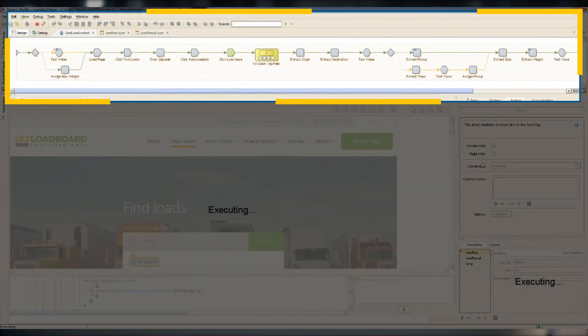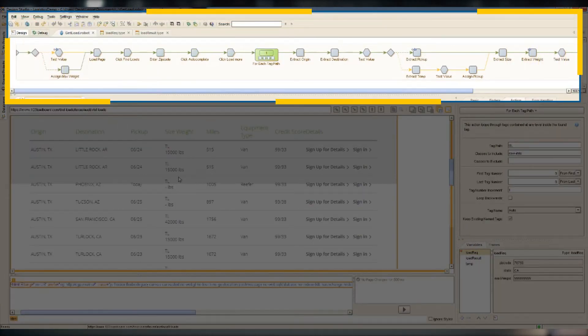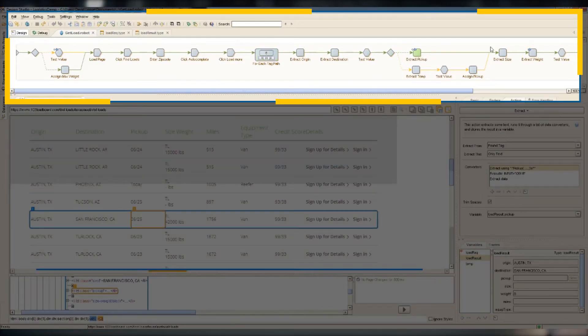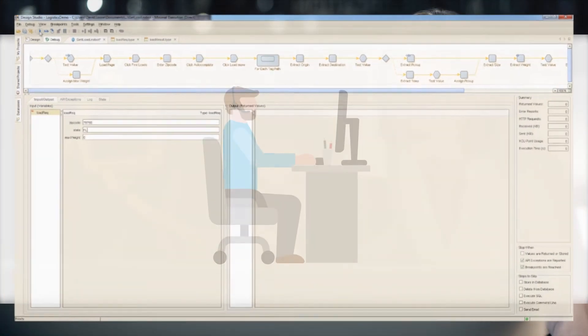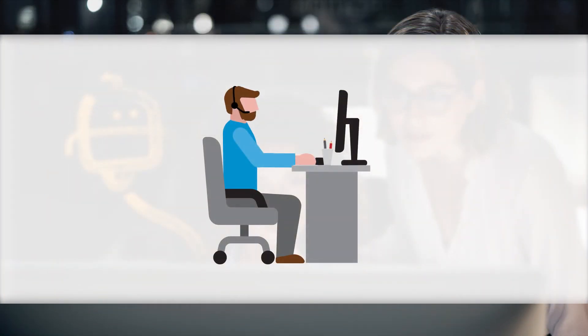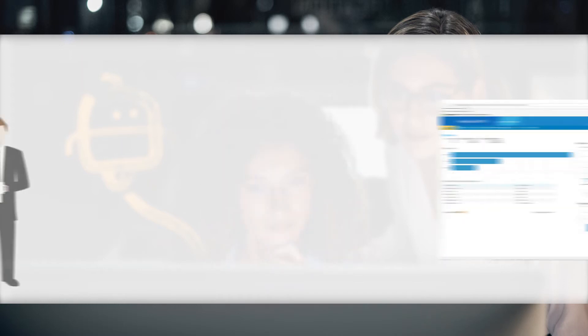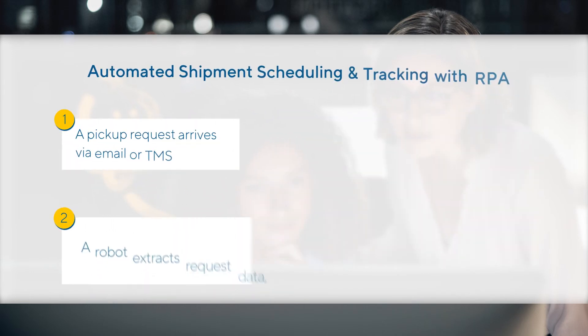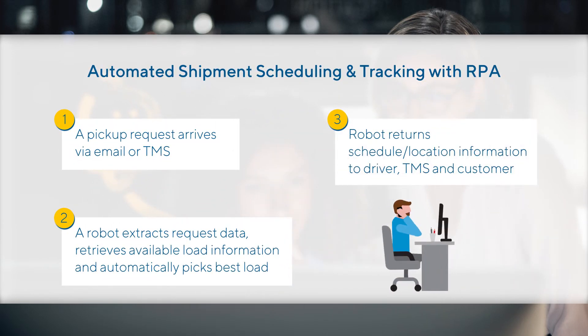Now how's that for white glove delivery service? RPA makes manual processes like this one surprisingly easy to automate, with a powerful but intuitive design environment. Even business users can automate processes with no programming required. Now Don can spend his time keeping customers happy instead of doing mindless data entry. Meanwhile, Don's manager can use robotic process intelligence to identify trends and patterns to optimize operations and logistics management.